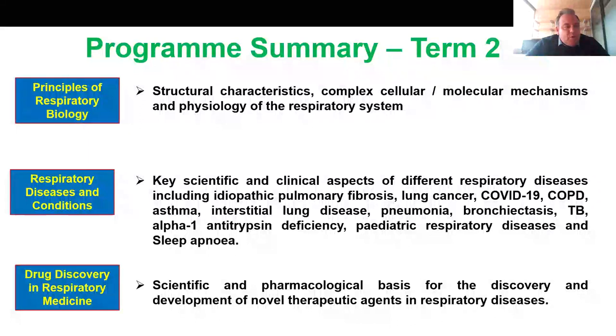You also attend diagnostic clinical sessions with patients at UCLH or Royal Free Hospital. The third module is drug discovery in respiratory medicine. In this module, I invite pharmaceutical experts who will teach you the scientific and pharmacological basis for drug discovery — how to target specific molecules, specific genes, and specific biological processes to develop novel therapeutic agents in respiratory diseases.